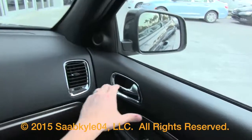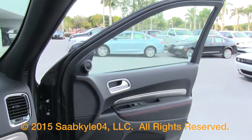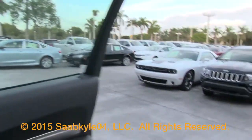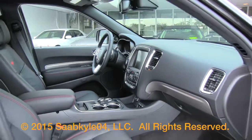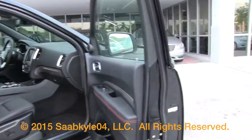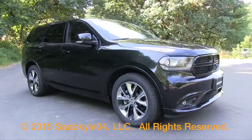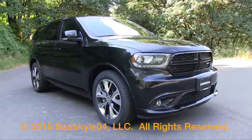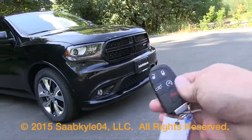The Dodge Durango RT offers a lot of bang for your buck when it comes to performance, features, comfort, and practicality. It's a great no-compromise vehicle for auto enthusiasts that's fun to drive and has the looks of a muscle car. If you're looking for a roomy three-row SUV, be sure to add the Durango to your list. I hope you enjoyed the in-depth look at the 2015 Dodge Durango RT — make sure to stay tuned, there's a lot more where that came from.